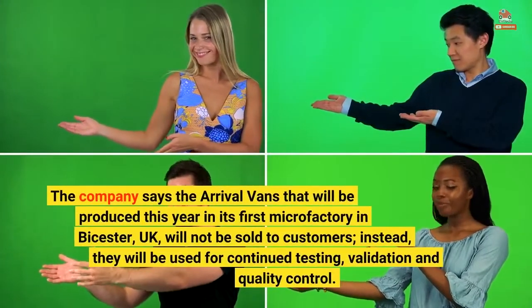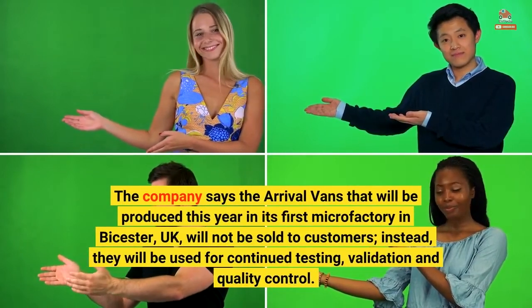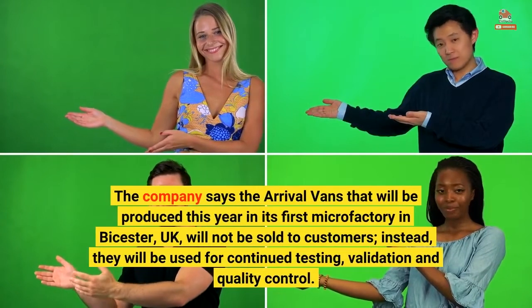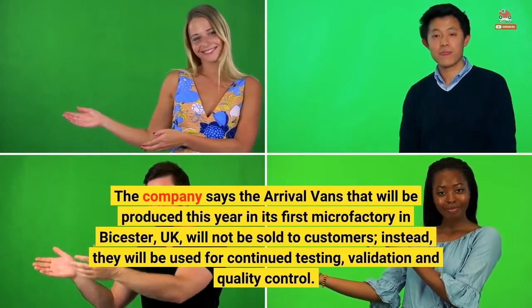The company says the Arrival vans that will be produced this year in its first microfactory in Bicester, UK, will not be sold to customers. Instead, they will be used for continued testing, validation, and quality control.